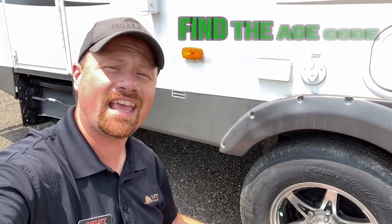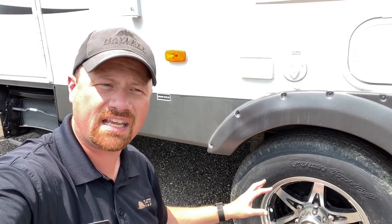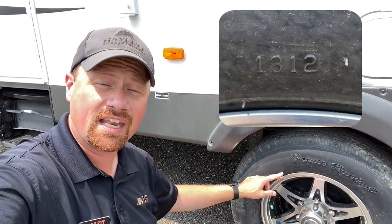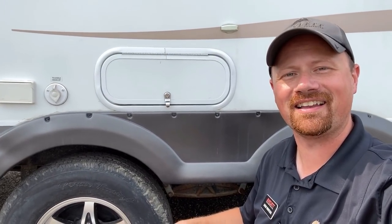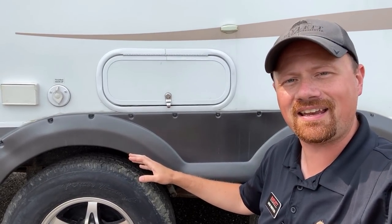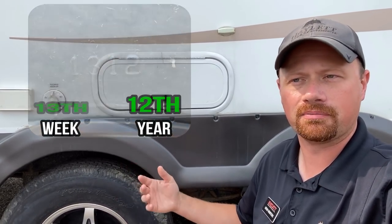What you want to do is find the DOT code on the tires. They'll all be in a slightly different place, but it'll say DOT, and then a random string of alphanumeric characters. What you want to look for are the last four digits. On this one, it says 1312. What does that mean? For lack of a better way of saying it, that's the tire's birthday. It means it was manufactured in the 13th week of the 12th year after 2000 — or the 13th week of 2012, basically.